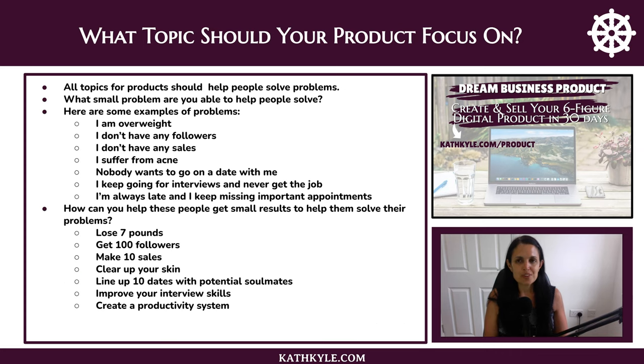So what topic should your product focus on? All topics for products should help people solve problems. What small problems are you able to help people solve? Here are some examples of problems: I am overweight; I don't have any followers; I don't have any sales; I suffer from acne; nobody wants to go on a date with me; I keep going for interviews and I never get the job; I'm always late and I keep missing important appointments. How can you help these people get small results to help them solve the problem?